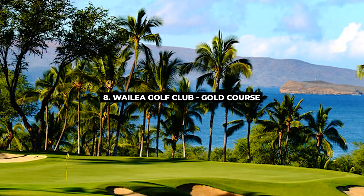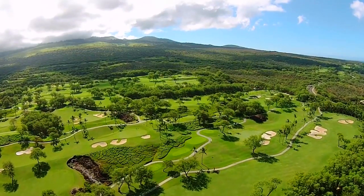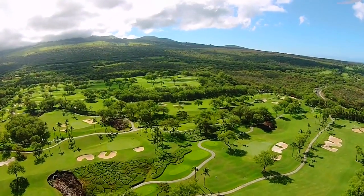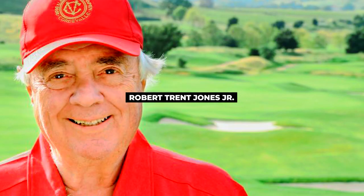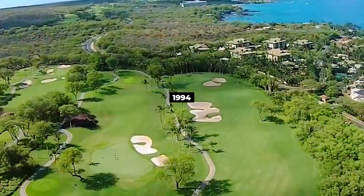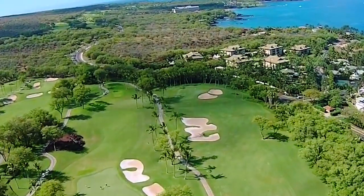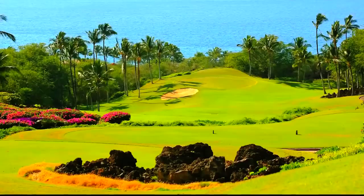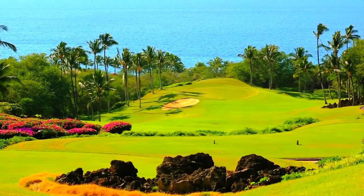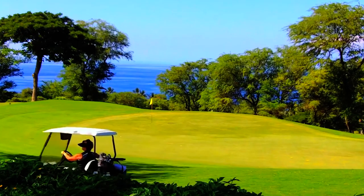Number 8, Wailea Golf Club Gold Course. The Gold Course at Wailea Golf Club is undoubtedly the most challenging among the three Wailea courses. The 7,000-yard par 72 course was designed by Robert Trent Jones Jr. and Donald Knott in 1994. The 18-hole course features splashed bunkers using the land's natural topography, and the Maui Historical Society acknowledged the Gold Course for preserving its historic lava rock walls while building the course. Green fees range from $109 to $250.